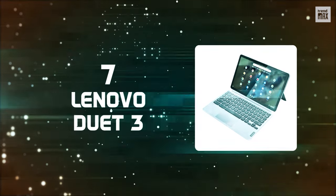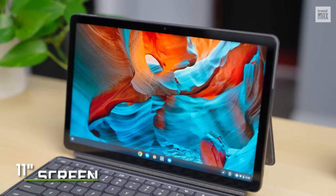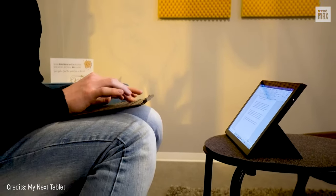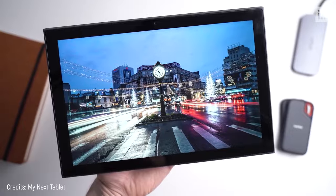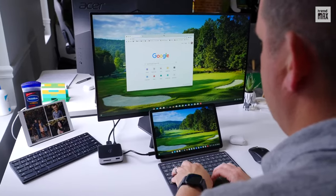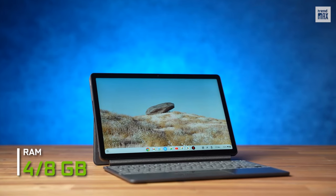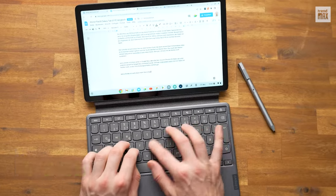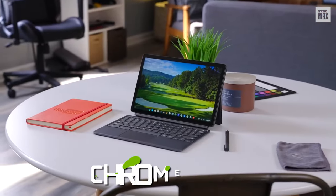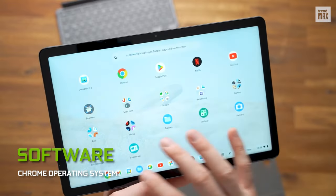Number 7: Lenovo Duet 3. This laptop also has the great functionality of detaching its keyboard and becoming a tablet, which, combined with its 11-inch size, makes it perfect for everything — whether it's writing, reading, or reviewing files while on the go. Its 2000x1200 pixel screen is fabulous, with a sharp and bright image, backed by a Qualcomm Snapdragon 7c Gen 2 CPU, 4 or 8GB RAM, and storage ranging from 64 to 128GB. The Lenovo Duet 3 is a Chromebook, offering Chrome OS with unparalleled cloud-based storage and interface.